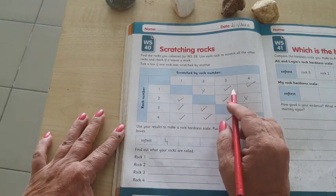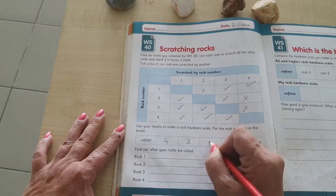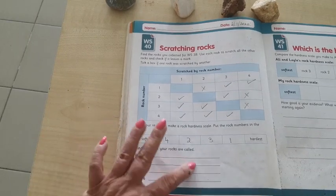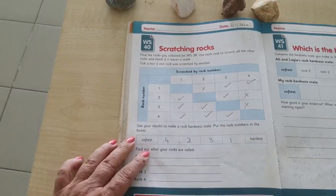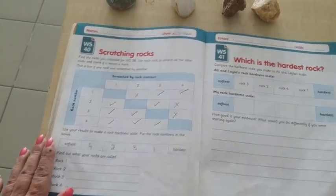Use these results to make the rock scale. Number four is the hardest, then number two, then number three, then number one. That is my order. Now find out what your rocks are called. I don't know the names of these four rocks — I just found them on the ground — so I'm going to leave it blank. But if you know the names of your rocks, you can write them down.